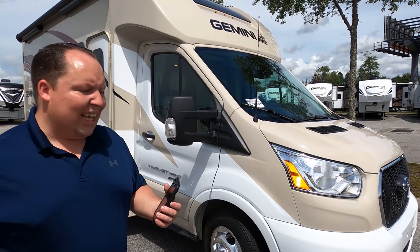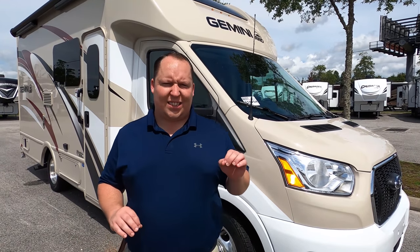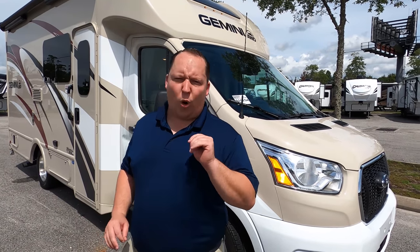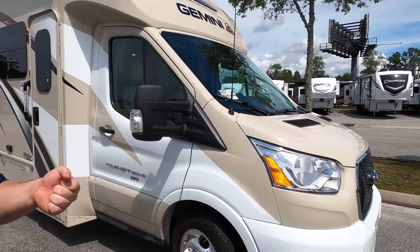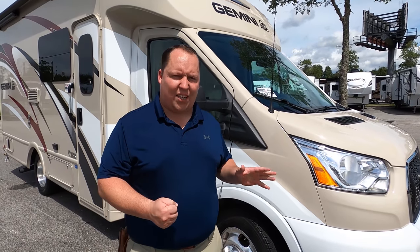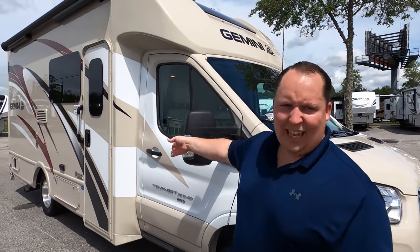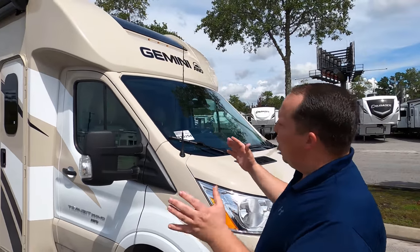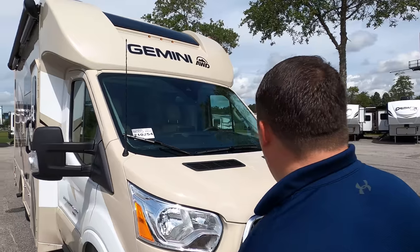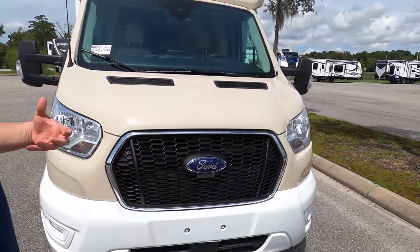This is powered on the Transit chassis — it's a 3.5 liter V6 with the EcoBoost, 306 horsepower with 400 foot-pounds of torque. I really like this Transit chassis; it gives you tight steering and a nice driving experience. This is a B Plus — technically it's a Class C cutaway chassis, but the market calls it a B Plus because of how small and narrow it is, with no bunk over the cab.